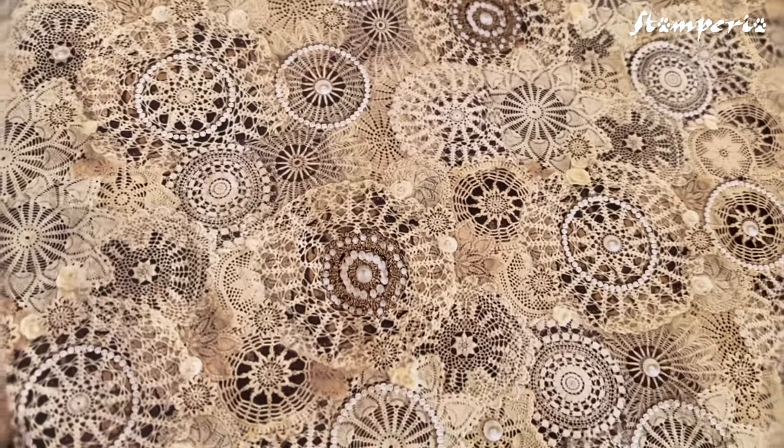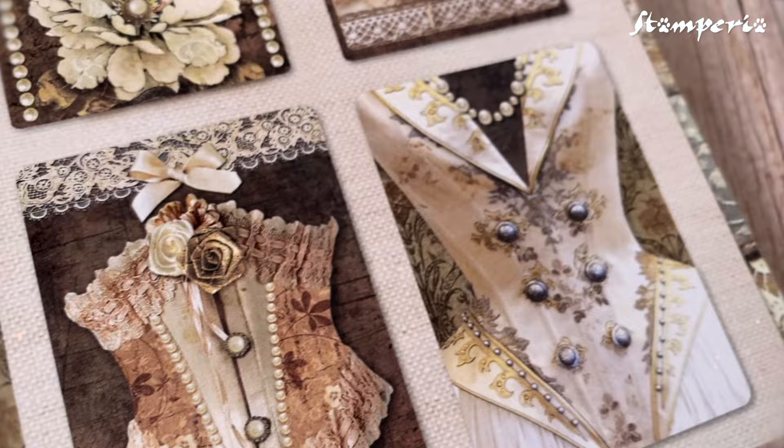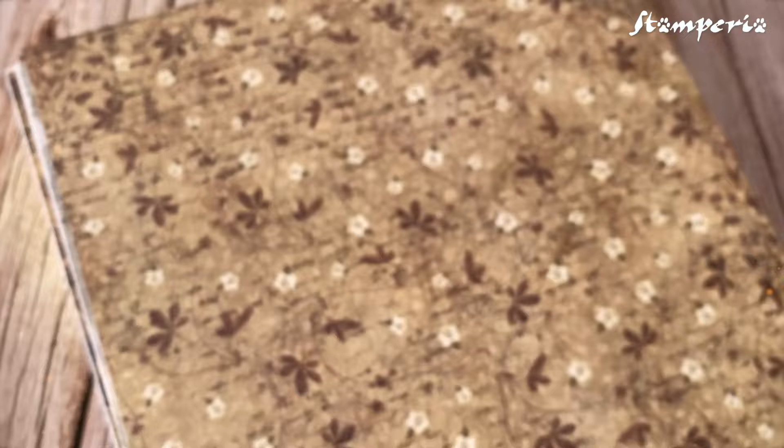Precious laces, corsets adorned with delicate details, flowers with pears and roses, memories to preserve, and fabrics from distant times.